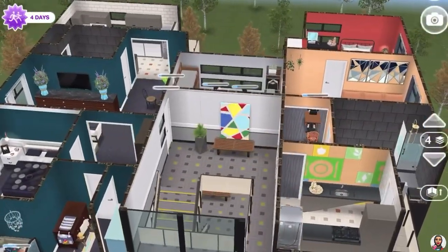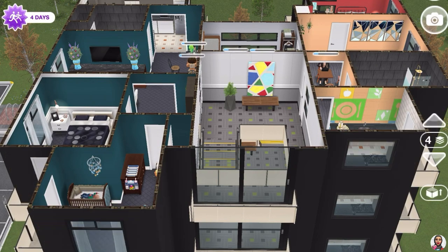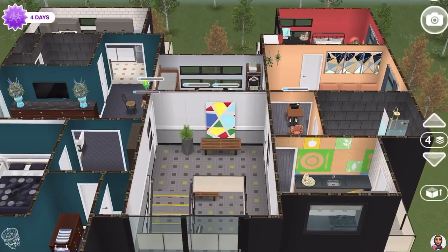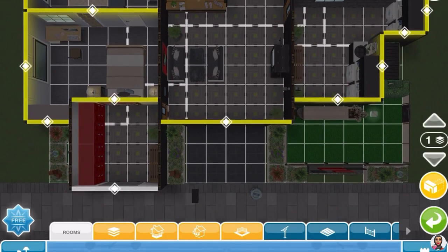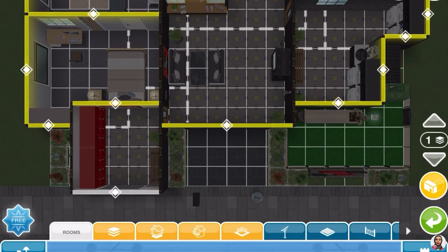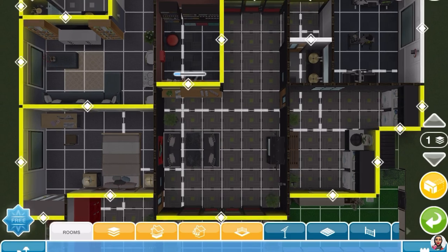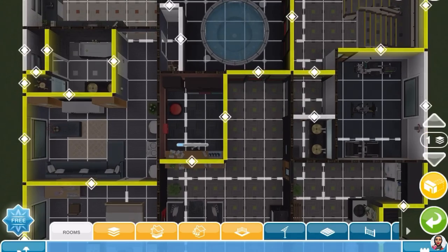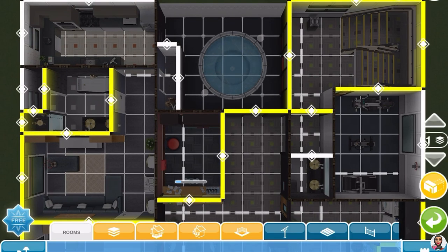I had so much fun filling all those little apartments with different tenants and different color schemes. I hope you guys enjoyed too. Let me know in the comments below if you stayed till the end. Here I'm sharing the grids number in case you want to recreate this in your town.